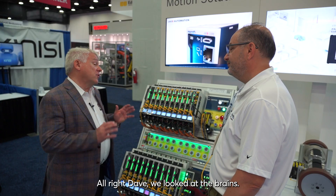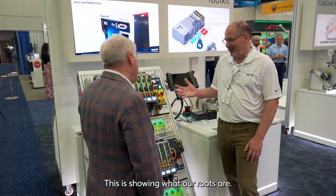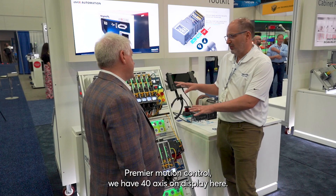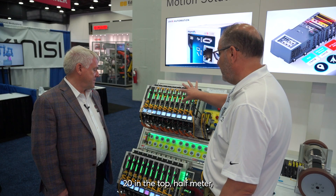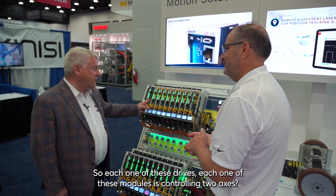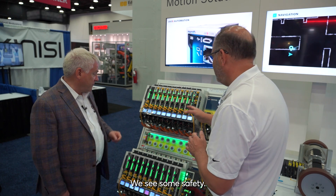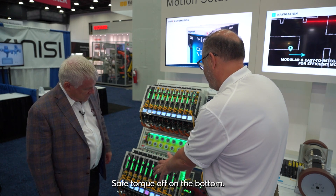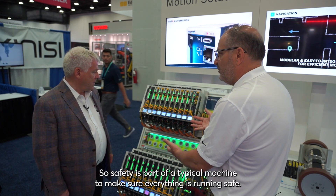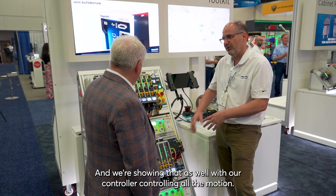What else are you showing here? I don't see any motion or drives. Do you have other stuff to show us? Let's go take a look. We looked at the brains — what are we looking at here? This is showing what our roots are: premier motion control. We have 40 axes on display here, 20 on the top half-meter, 20 on the bottom half-meter — a meter of drives, 40 axes in one meter. Each one of these modules is controlling two axes. We show safety as well — safe motion on the top, safe torque off on the bottom. Safety is part of a typical machine to make sure everything's running safe, and that's all networked here, controlled with our controller.